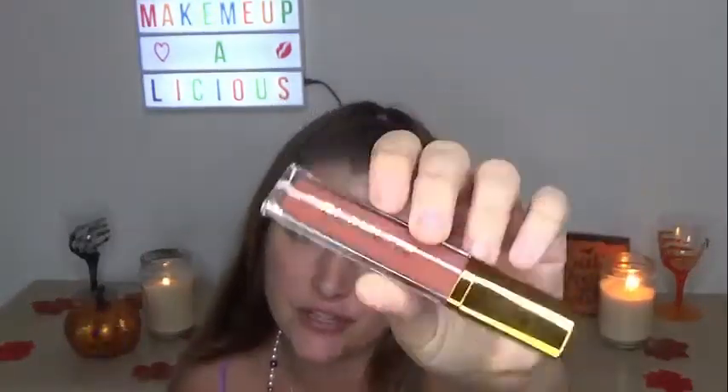The next one I have here is the caramel lip gloss, and this is what that packaging — this is what that shape looks like.